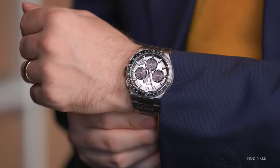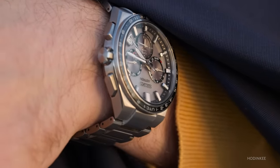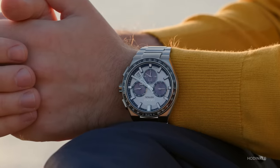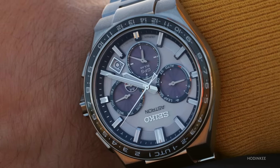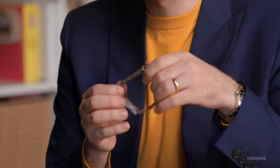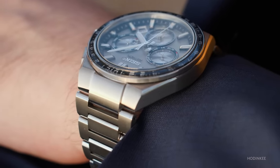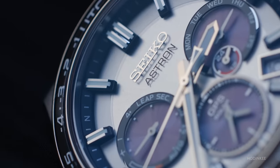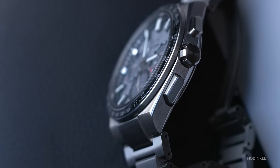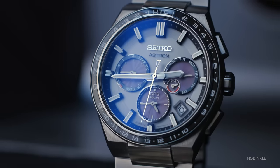In terms of sizing, the Seiko Astron is approximately 43 millimeters in diameter, but like all Seiko watches, that's only half the story. The lug-to-lug measurement is just about 48 millimeters, which keeps it nice and compact on smaller wrists. Wearability-wise, it has almost an integrated bracelet with a 70s-style sharp-edge aesthetic. The taper is quite nice — it tapers so it doesn't wear too chunky on the wrist and the titanium keeps it very light. You have a sapphire bezel, a sapphire crystal, a titanium bracelet, and a titanium case.